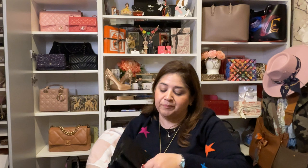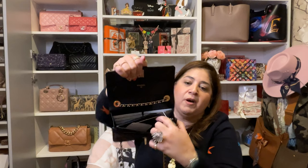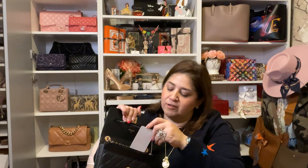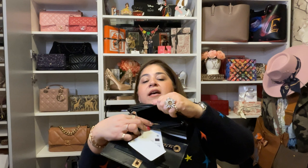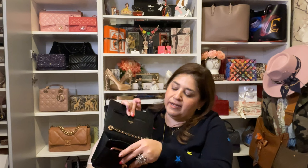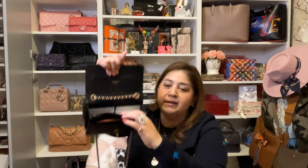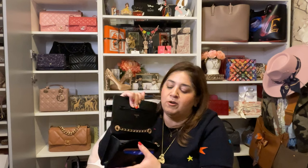Inside the Chanel WOC, I can actually fit my phone in the zipper pocket and still close it just fine. Everywhere I go I need my readers, and that's how I judge whether I'll get a mini bag — it has to fit either sunglasses or readers. I love the black, I love the rose gold, and I love that the chain sits a little lower since I'm a larger frame. The chain sits below my waist and you can wear it long or shorten it.